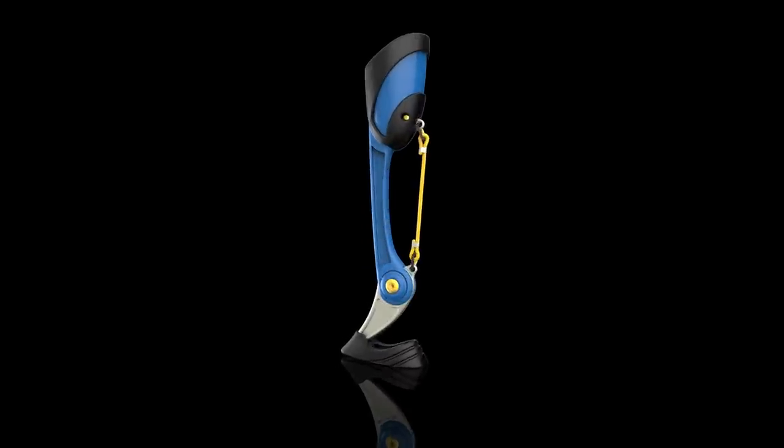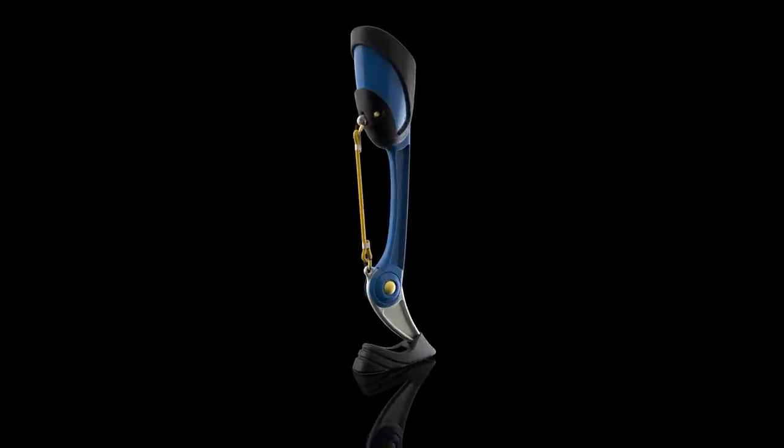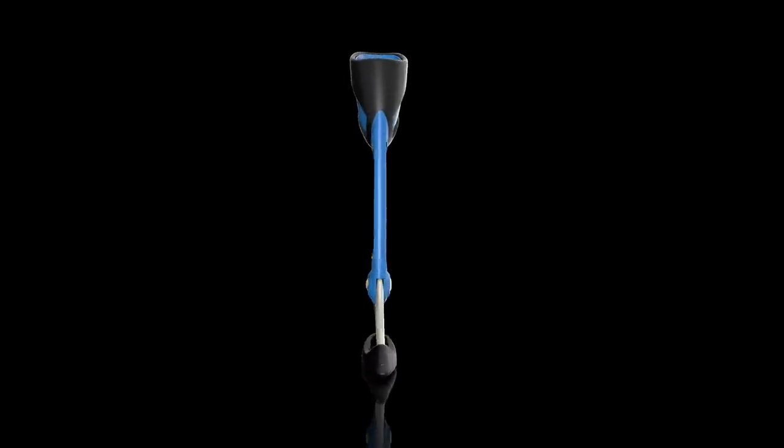My next step is to collaborate with manufacturers and clinics, and hopefully one day I can make Cleatbot a reality.